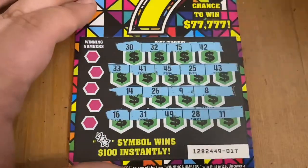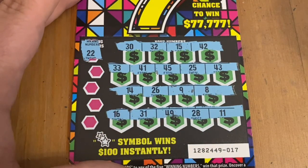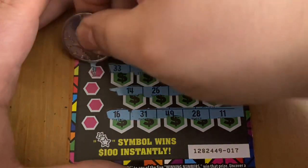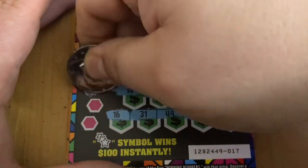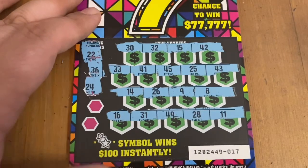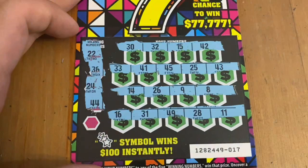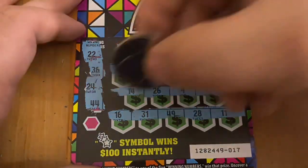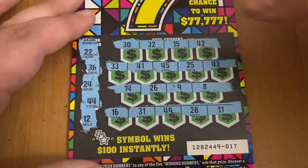All numbers, no simple wins yet — hoping a seven pops up, stars would be great. That'd be 22 — no match there. Looking for a 36 — nope. How about a 24 — don't see 24. 44 — nope. And a 12 — no win there.